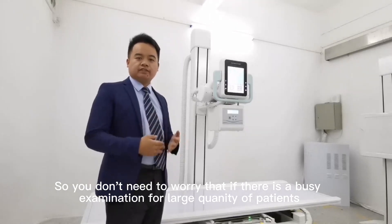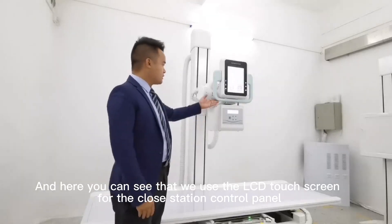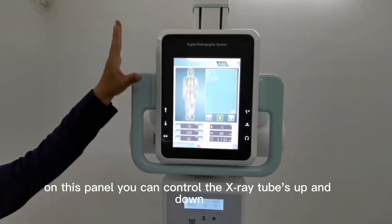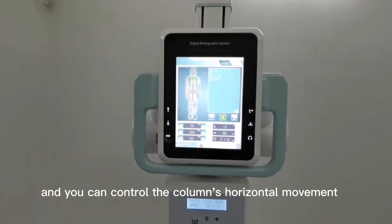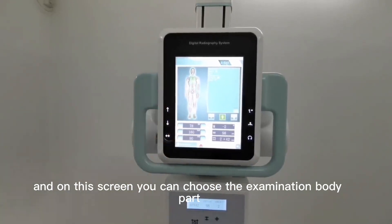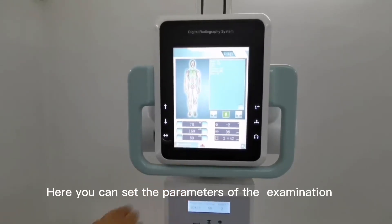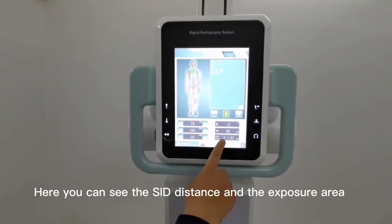So you don't need to worry during busy examinations with a large quantity of patients. Here you can see we use an LCD touchscreen for the close-distance control panel. On this panel, you can control the X-ray tube up and down, and control the column's horizontal movement. Here you can control the X-ray tube rotation. On this screen, you can choose different examination body parts, choose the patient body type, and set the parameters for the examination. You can also adjust the SID distance and the exposure area.